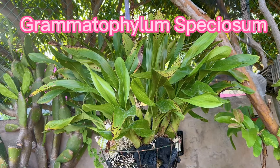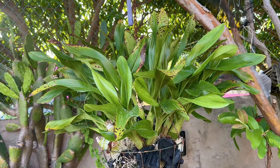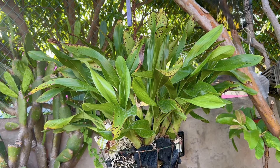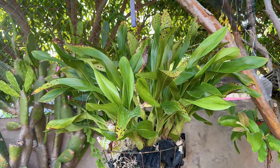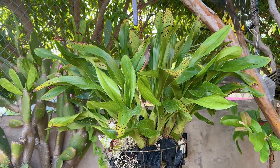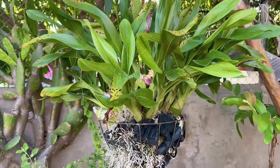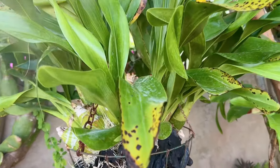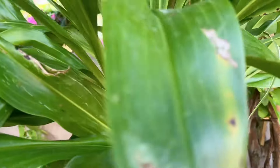I have a mystery to solve. I'm not quite sure what this might be. If you have any suggestions, any ideas of what it might be, please help. My plant is suffering. Something has been biting it. I noticed it a while back on one of the bulbs.